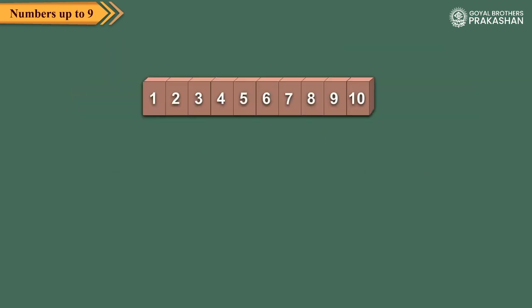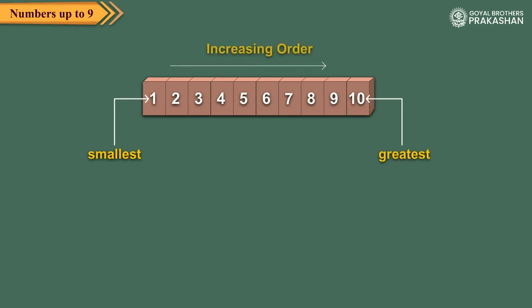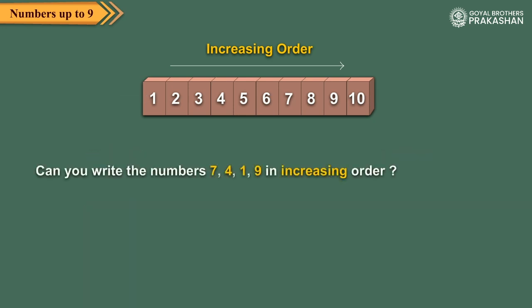When we write the numbers from the smallest to the greatest, we say that the numbers are in increasing or ascending order. Here, numbers from four to eight are written in increasing order. Now, can you write the numbers seven, four, one, nine in increasing order? Obviously, in increasing order, we write as one, four, seven, and nine.